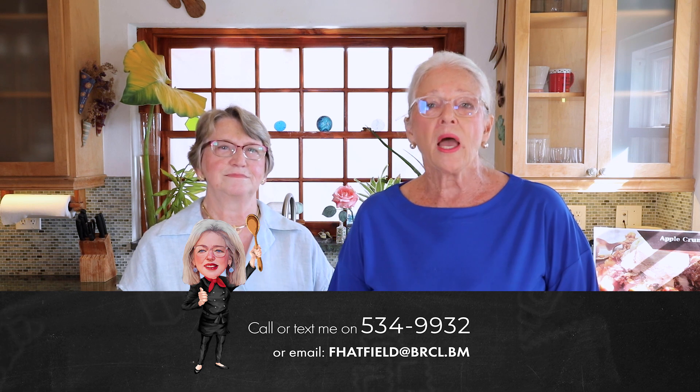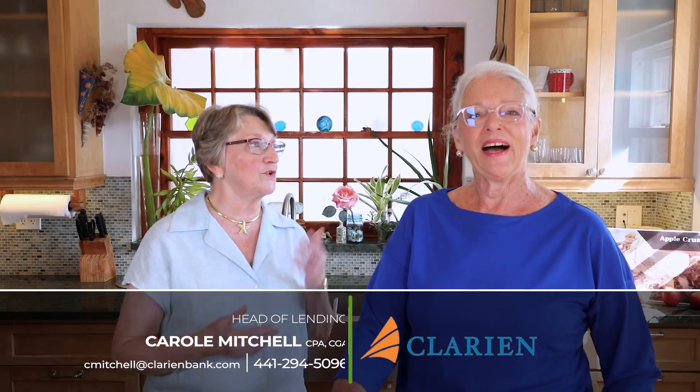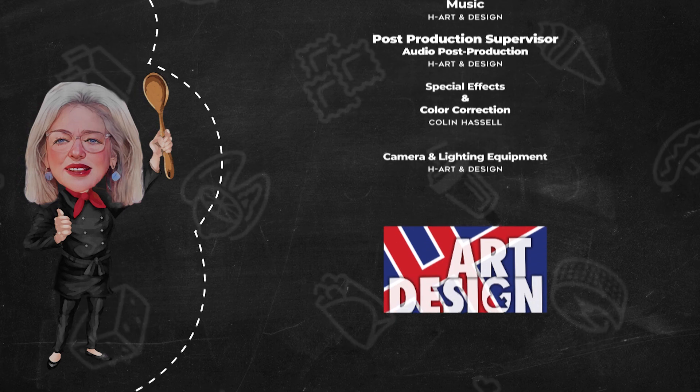Don't forget to call me at 534-9932, text me on that number, or email me at fhatfield@brcl.vm — I can answer all of your real estate questions. Carol, thank you again for coming to Cooking with Fiona. Call Carol at Clarion Bank — her door is always open. Her number is 294-5096 and you can email her at cmitchell@clarionbank.com. Thank you for sharing your knowledge this morning — let me give you a hug! See you next week!